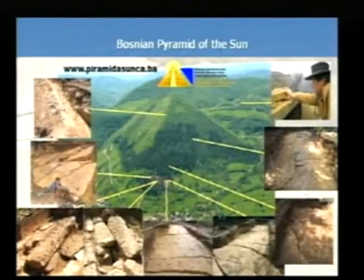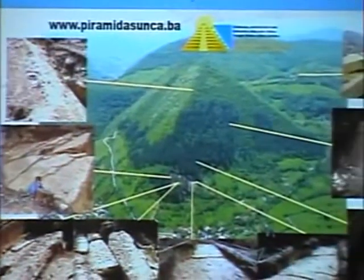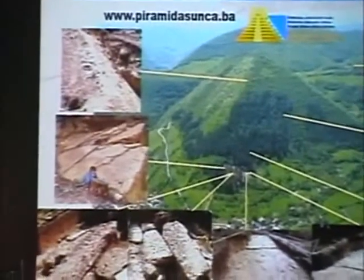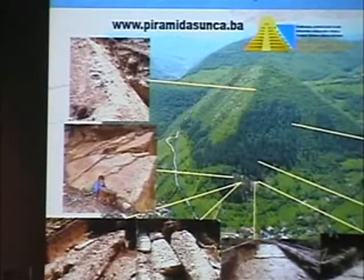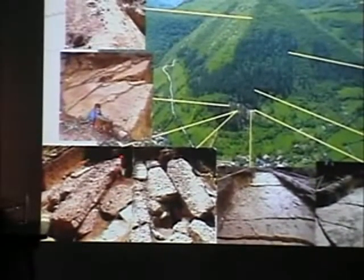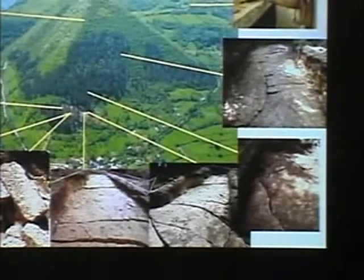A few words about our archaeological dig. In the center picture we have the Bosnian Pyramid of the Sun. The yellow lines show places where we actually removed the soil and vegetation. The top-left corner shows the place where two sides meet — north and east. What you would expect from that place is that they meet at 90 degrees at the corner, and that's exactly what we found. In other places, once we removed about 70 centimeters of soil, we were finding stone blocks — the walls of the pyramid from bottom to top.